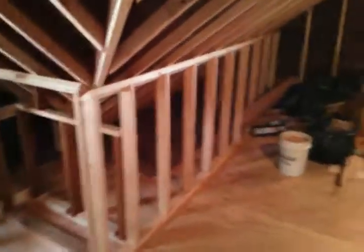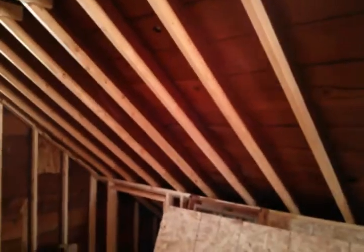Built this wall. Had to fur out the ceiling with two by threes to make sure there's enough room for insulation to meet code requirements. Here's another entrance into what'll be a storage space along this whole wall here.